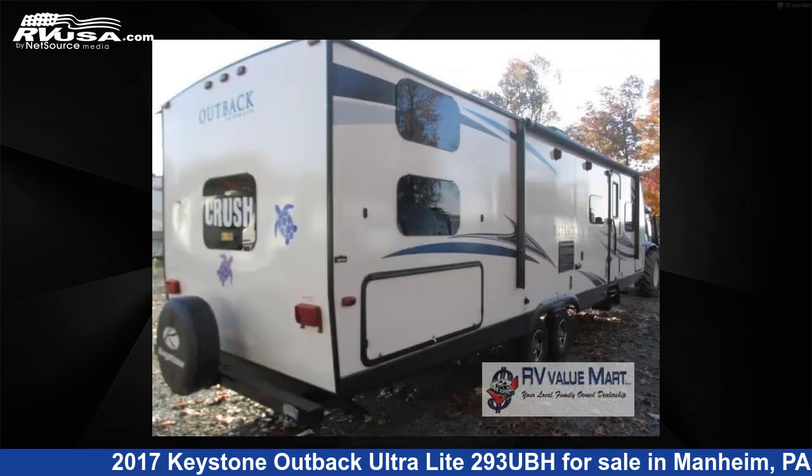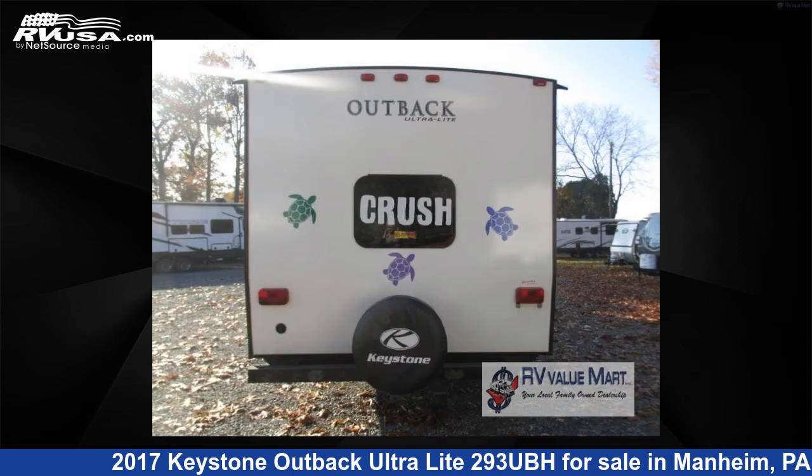This used Keystone is 33 feet 0 inches in length and features one slide-out, sleeps 9, and 43 gallons fresh water capacity.